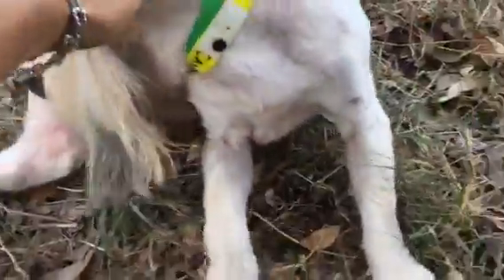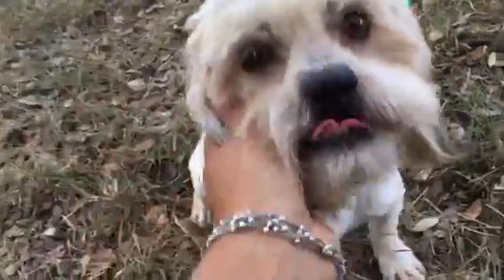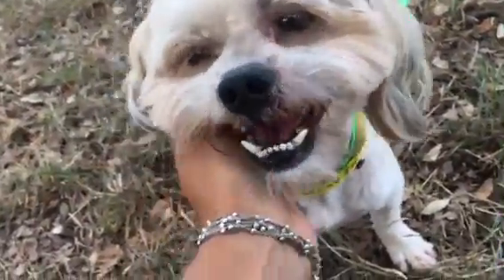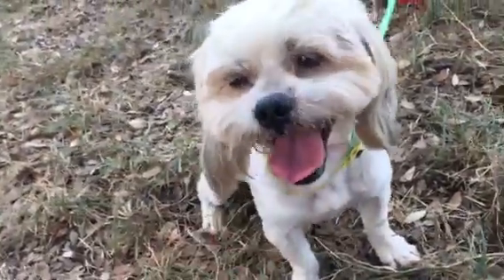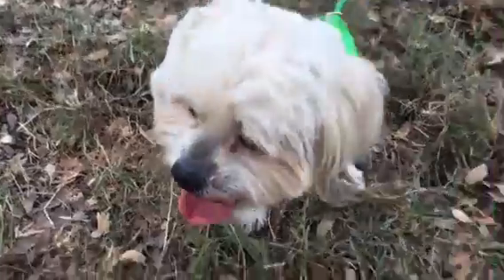He just got neutered yesterday so that's very interesting to him right now. So we'll try to make it through his pictures here. He is available for adoption so if you're interested in this guy you can apply for him online at tracystocks.com.